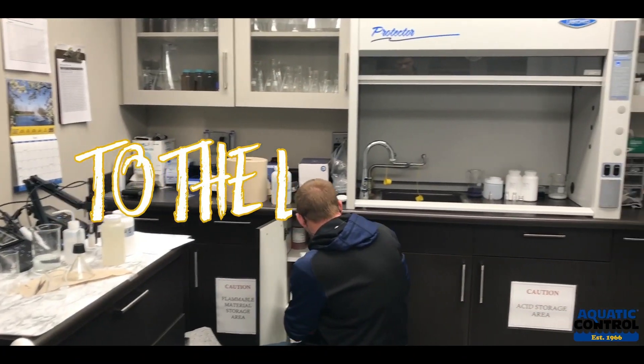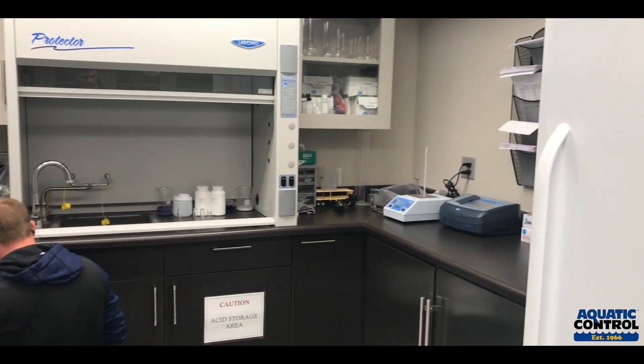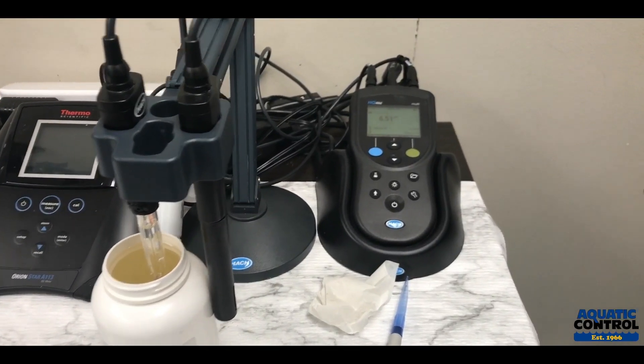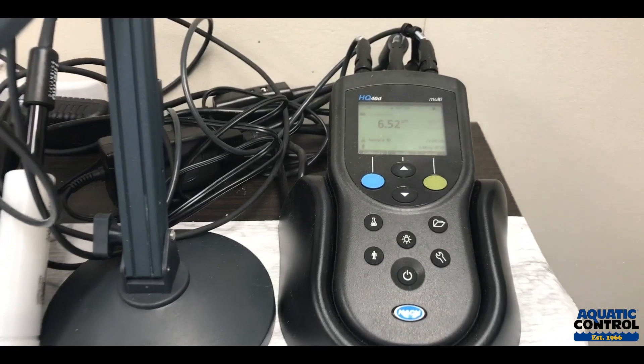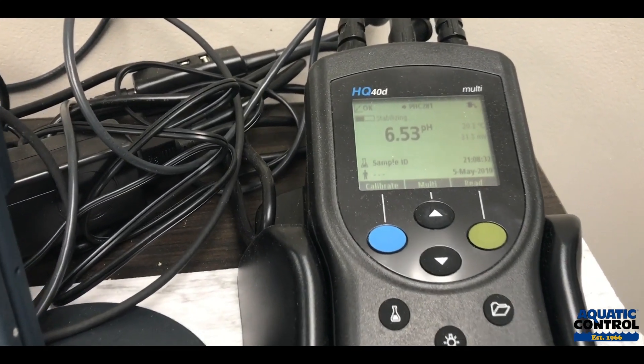Now we're back in the lab and we're going to take a look at our changes in water chemistry post-treatment. Specifically, what we're looking at is alkalinity, hardness, and pH — more importantly, alkalinity and pH.